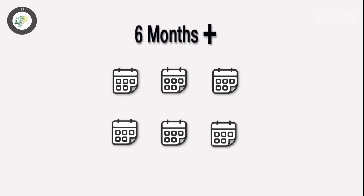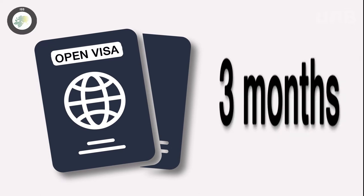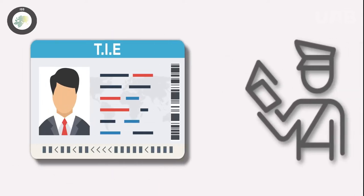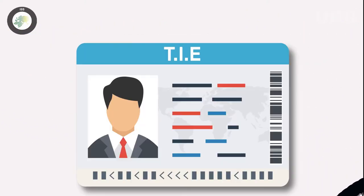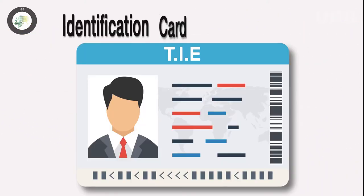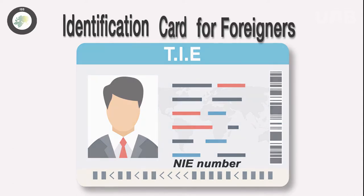If you are staying in Spain for more than six months, you will need to apply for a long-stay visa at your corresponding Spanish consulate. This document will allow you to enter Spain within a three-month period. After that, you will need to apply for a TIE at a National Police Station office within a month of your arrival. The TIE is the Spanish acronym for identification card for foreigners, and it contains your NIE, that is, your ID number.